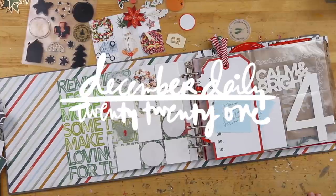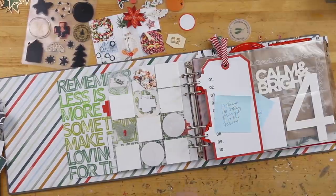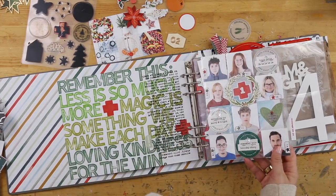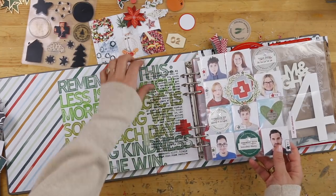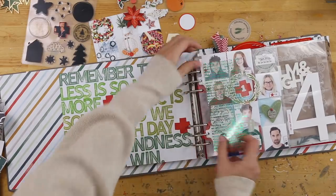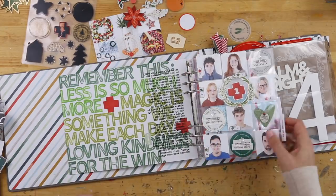Hey everybody, it's Allie Edwards and welcome back to December Daily for 2021. Today I am working on story number two. Yesterday I did a video that showed how I added in all of these pictures of my family, added in some journaling that I did on the mink — it's got a little bit of gold foil — a big page of stamping. I loved starting out my album in that way.